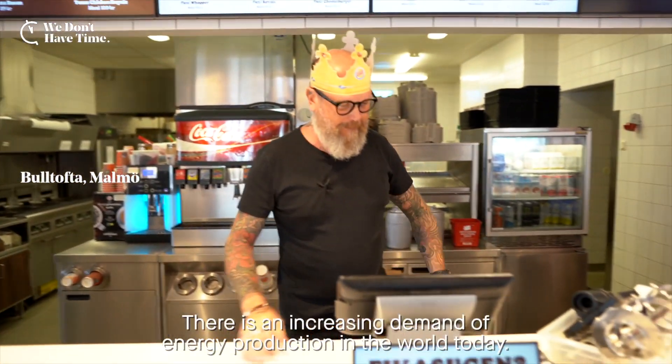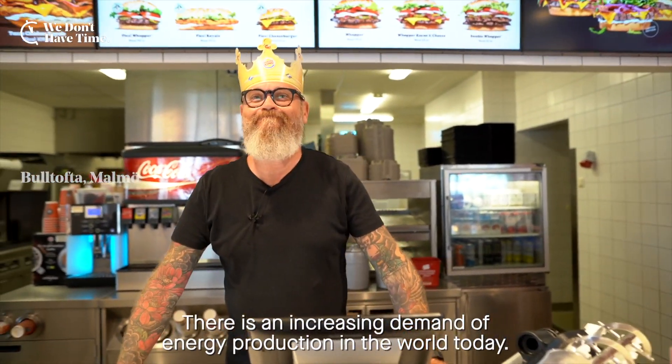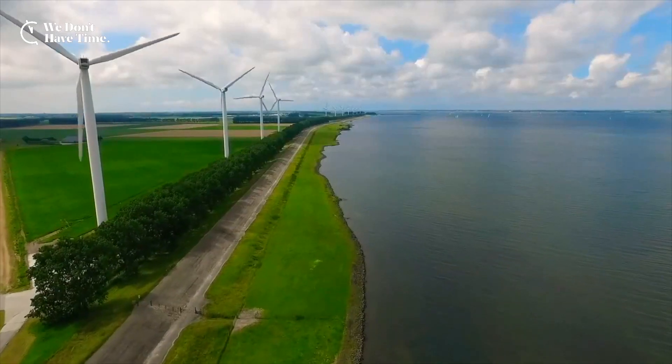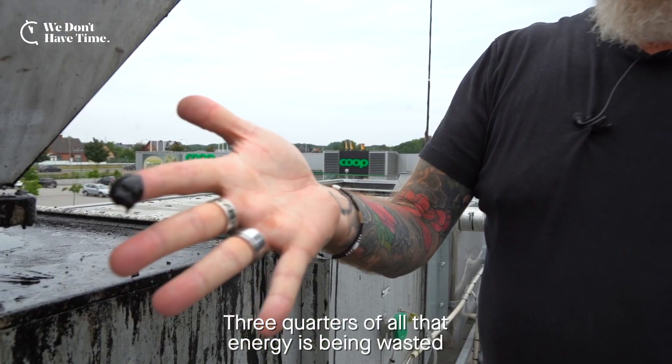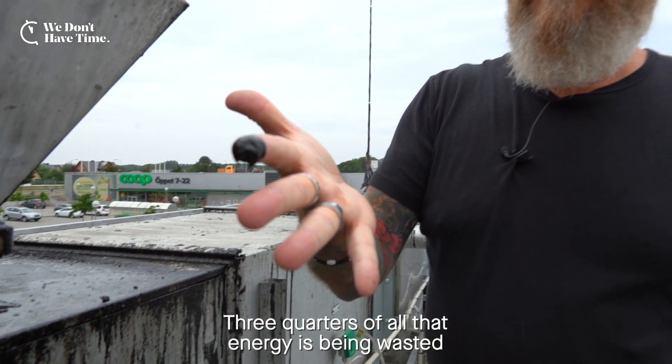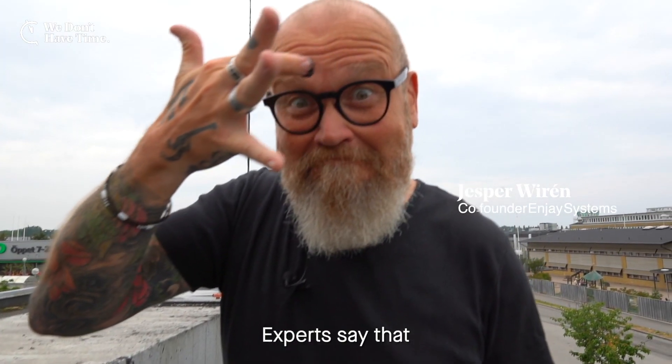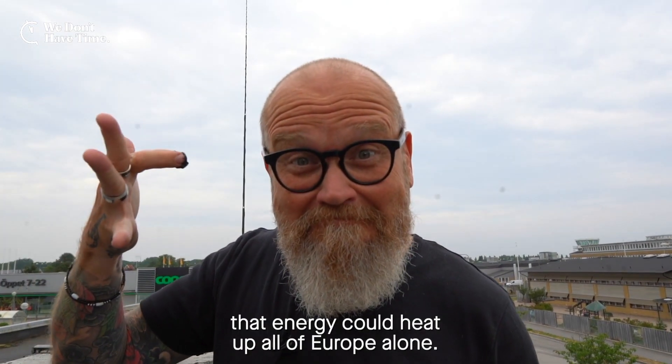There's an increasing demand of energy production in the world today, and three-quarters of all that energy is being wasted out into the atmosphere. Experts say that that energy could heat up all of Europe alone.